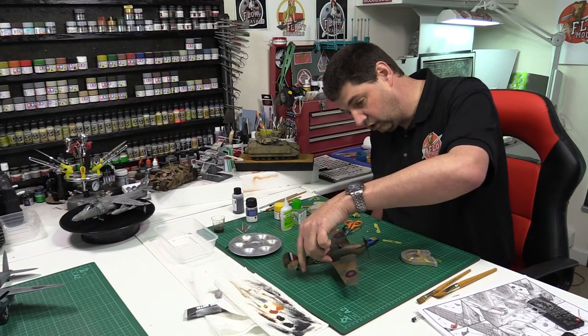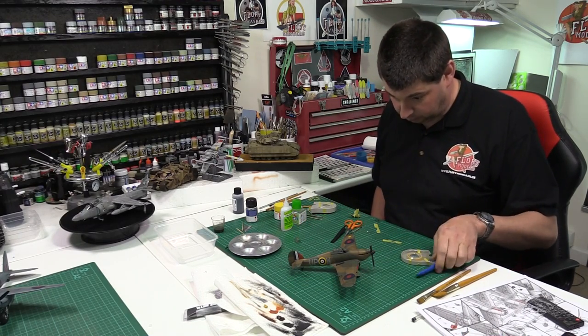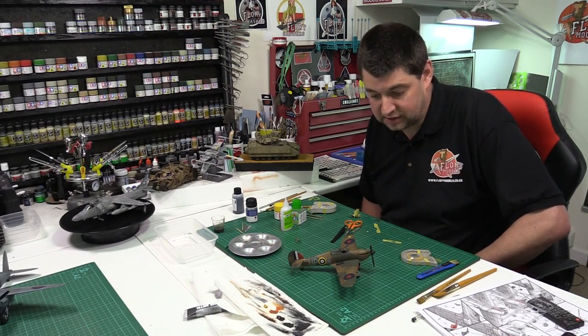Because I have never done a Hawker Hurricane in the history of Florian Models, I thought it was time we put that one right. This kit came along and I always thought, right, that's it, we'll do one. So we've got the Hurricane done there.